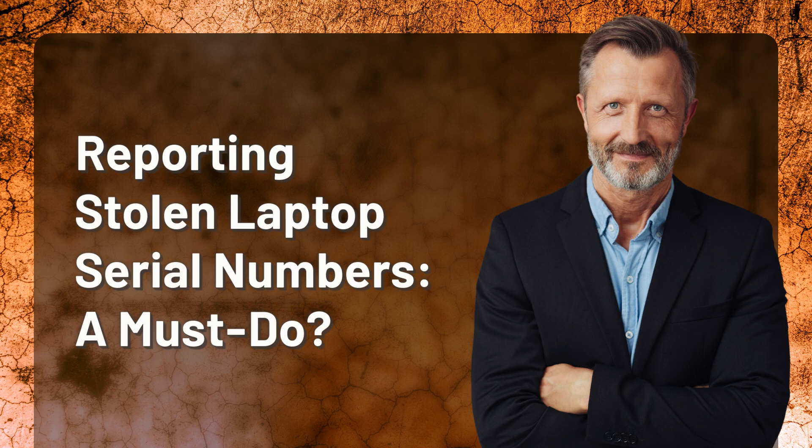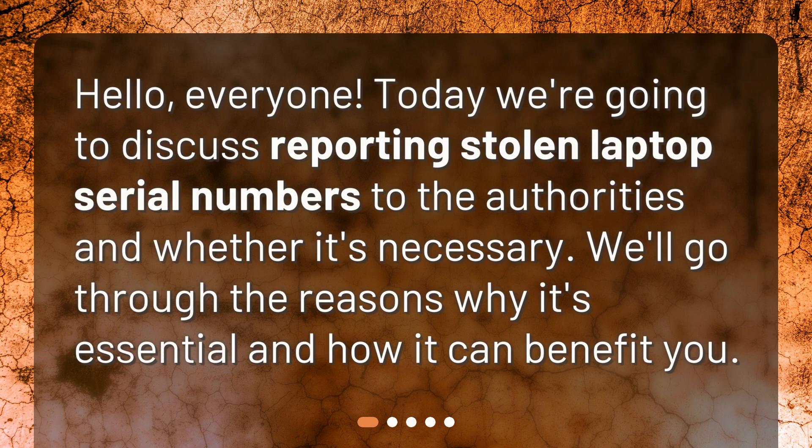Reporting stolen laptop serial numbers: a must-do. Hello everyone, today we're going to discuss reporting stolen laptop serial numbers to the authorities and whether it's necessary. We'll go through the reasons why it's essential and how it can benefit you.